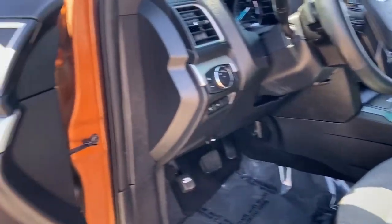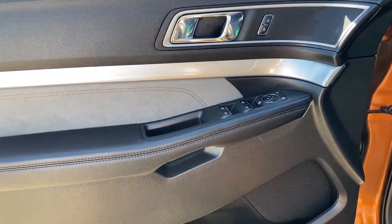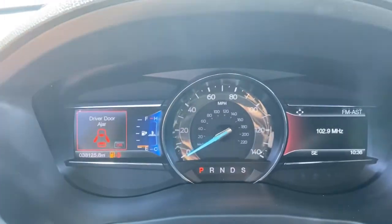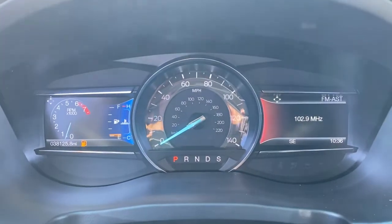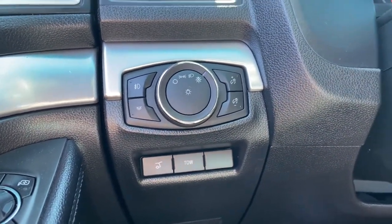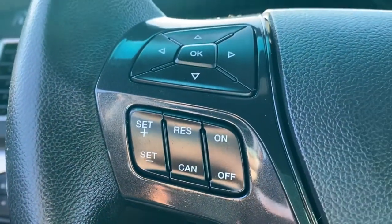These are just some of the great options this vehicle comes with: third row seat, keyless entry, navigation system, fog lamps, power passenger seat, remote engine start, power driver seat, electronic stability control, aluminum wheels, and traction control.